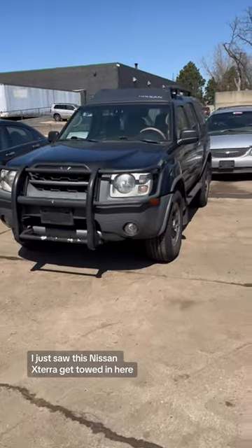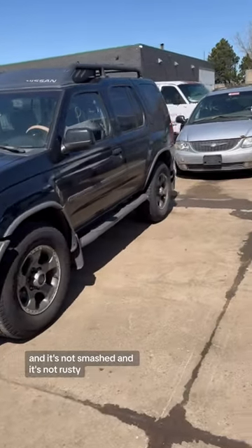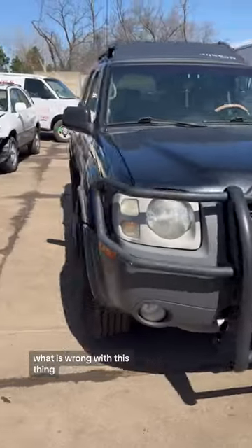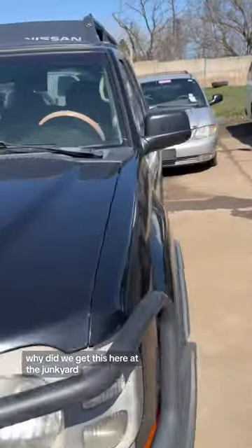I just saw this Nissan Xterra get towed in here and it's not smashed and it's not rusty, so I was like, what is wrong with this thing? Why did we get this here at the junkyard?